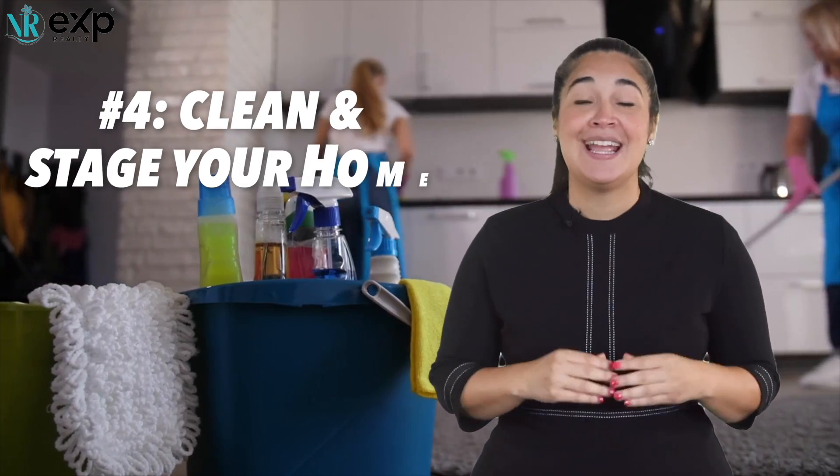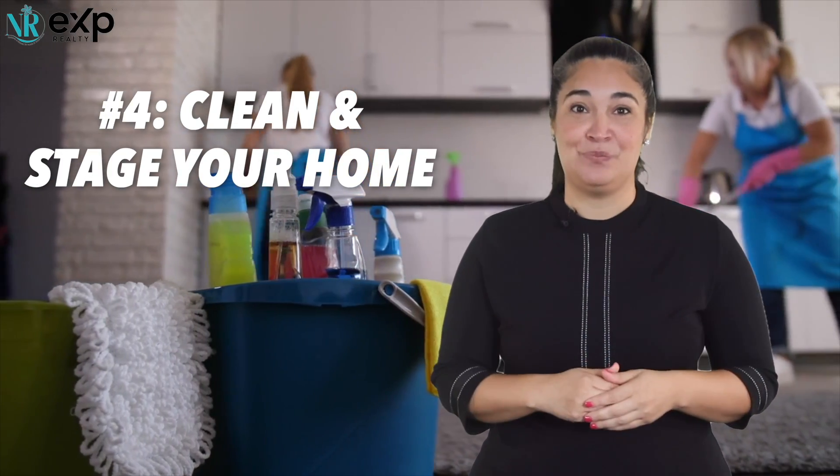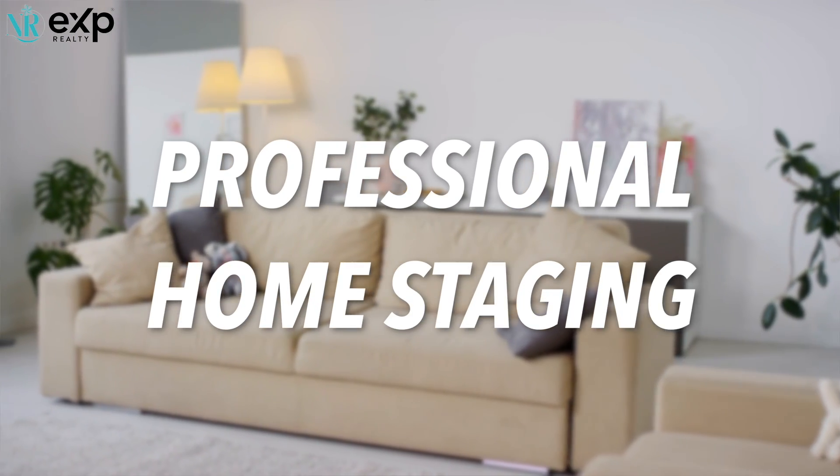Numero cuatro: clean and stage your home. This is where you work with your realtor — listen to them. They should be able to guide you in where to move furniture around, or even consider getting professional staging done in order to highlight the best features of your home.